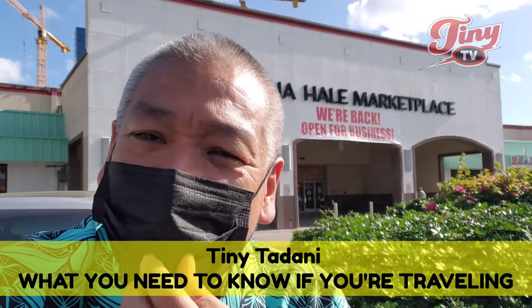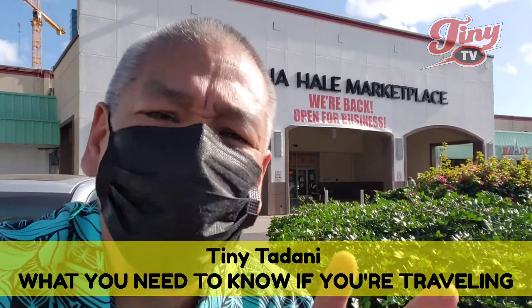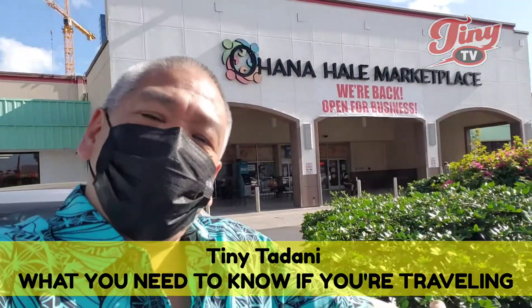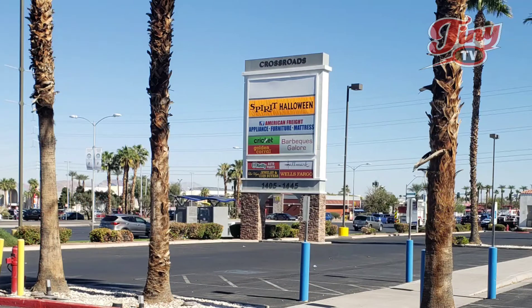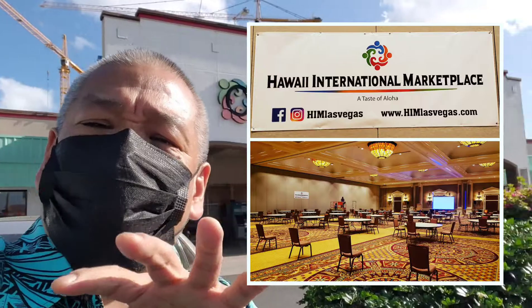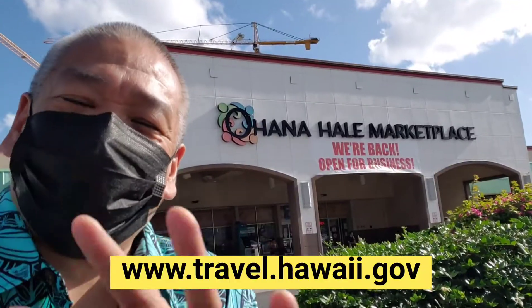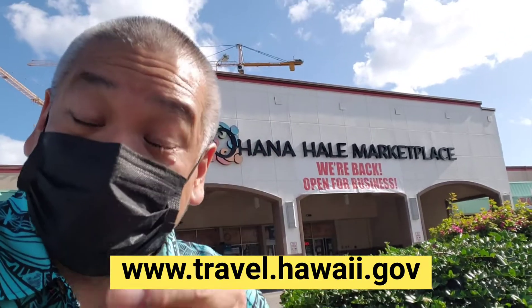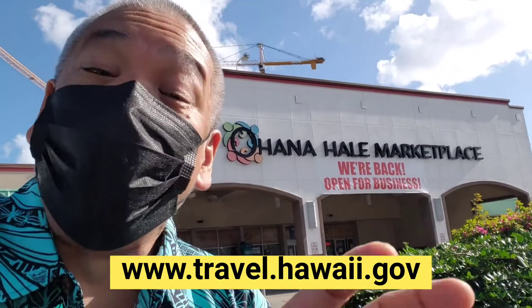It's me Tiny Tadani here at Ohana Hale Marketplace where I just got off the airplane and I'm back from Las Vegas as we get our next marketplace ready on our ninth island. This time I'm pretty sure I'm not gonna get arrested — I went through everything the correct way, the process, and I'm gonna show you exactly in this five-minute video how to do it.